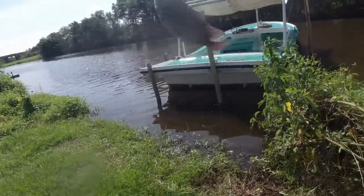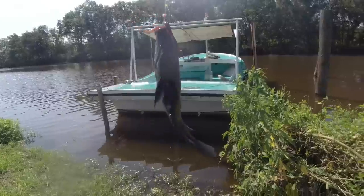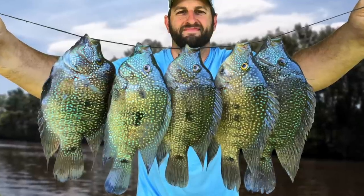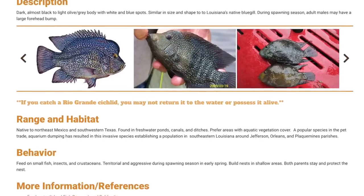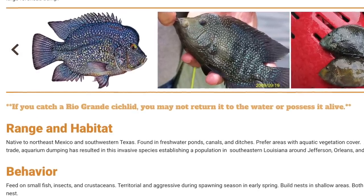Check that out — that is a beautiful fish. The Rio Grande cichlid is native to southern Texas and northern Mexico. It's a warm water fish with turquoise colored spots, and it's invasive here in Louisiana. It's believed to have gotten here from folks who kept them in aquariums. Due to its invasive status, it's illegal for me to release this fish back into the water.